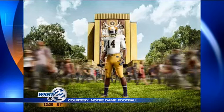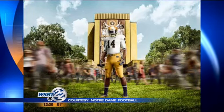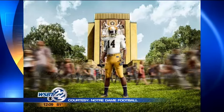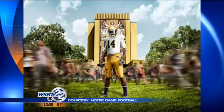It kicks off in 11 days for Notre Dame football. Now we can show you what the Fighting Irish will be wearing. That is a look at the road uniform for the Fighting Irish, releasing these pictures of the home and away uniforms for the season.